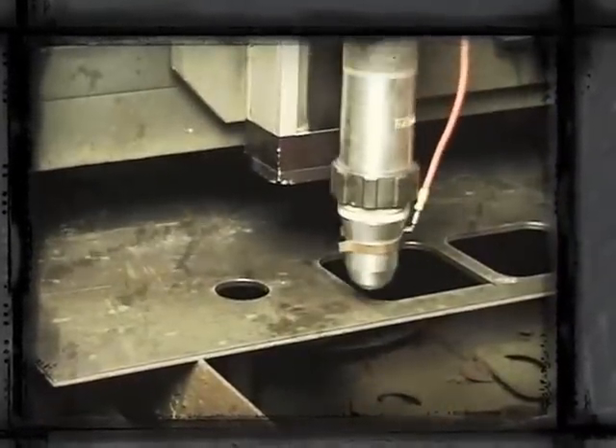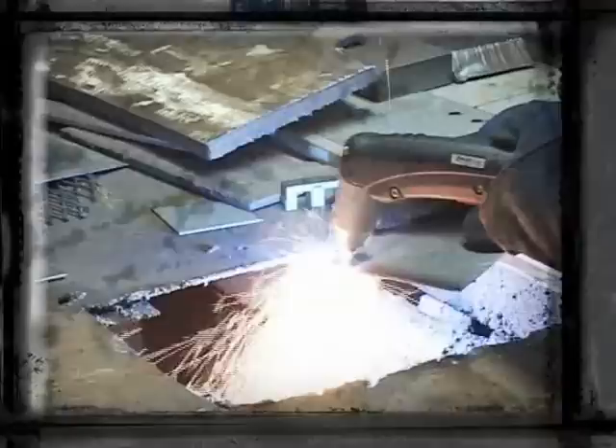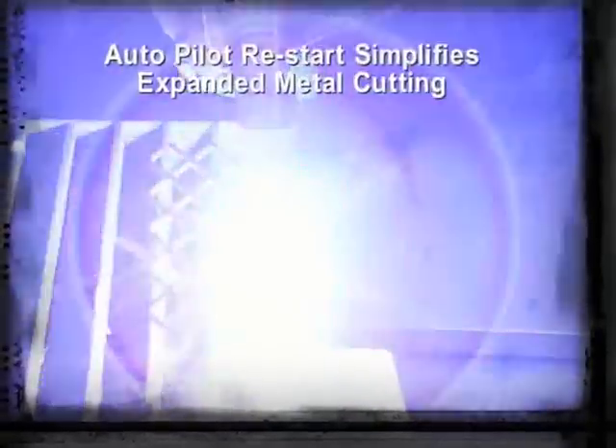For over 50 years, Thermal Dynamics has been a world leader in plasma cutting technology, setting the standard in flexibility, value and performance for advanced plasma equipment. Our manual systems, automated systems and full line of accessories cover the full range of plasma cutting applications. Today, Thermal Dynamics' innovative and performance-proven products are the plasma cutting systems of choice for manual and automated cutting applications around the world.